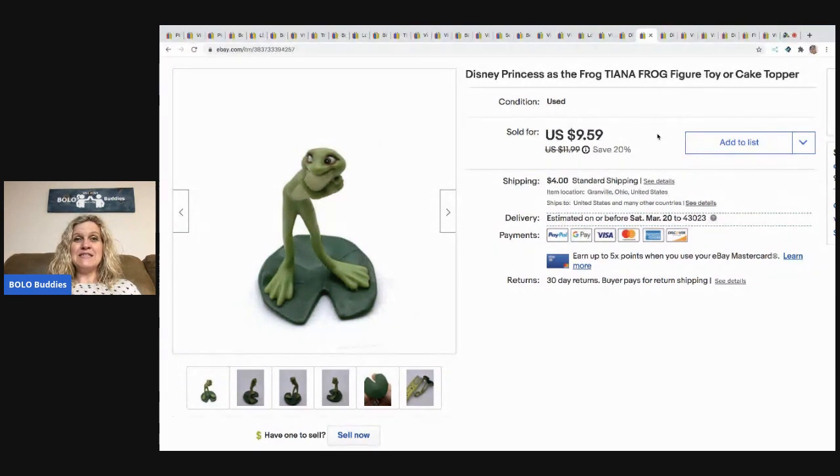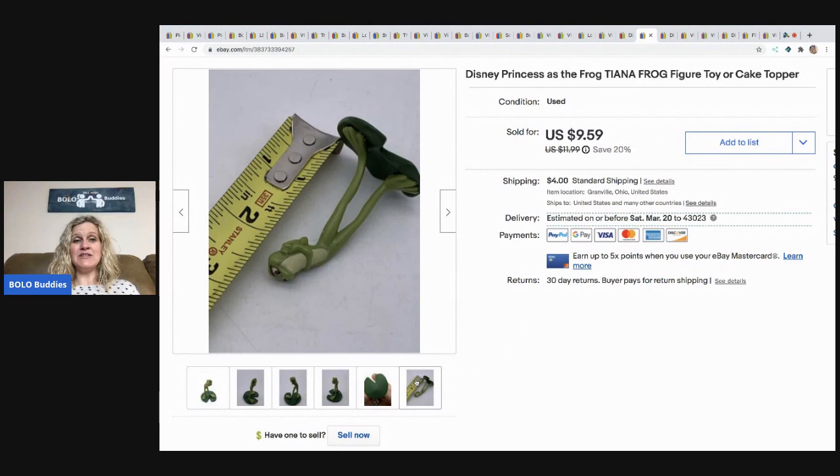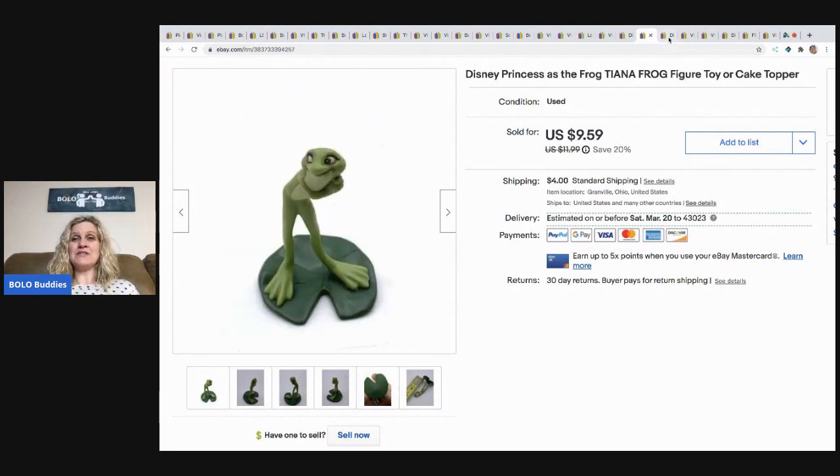This frog is from Disney Princess and the Frog — Tiana frog figure. I used somebody else's title and tweaked it. I sold this for $9.59 plus shipping. It's the frog princess cake topper — just the frog on a lily pad, tiny, not even three inches, and super cute. Almost $10 for that little guy.